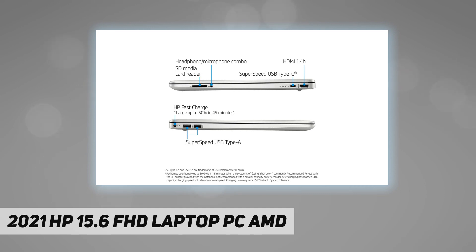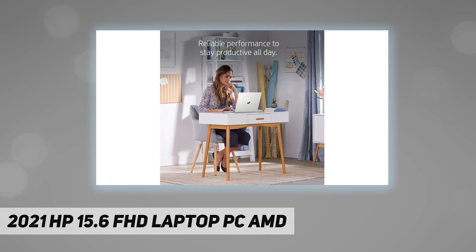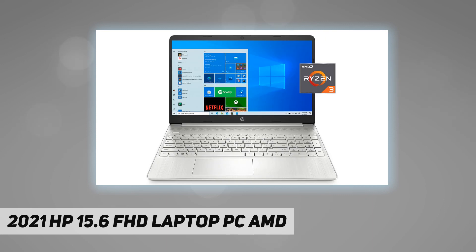Display: 15.6 inch diagonal FHD micro-edge BrightView 220 nits, 45% NTSC. Processor: AMD Ryzen 3 3250U dual-core. Memory: upgrade to 8 gigabytes DDR4. Storage: upgrade to 128 gigabytes SSD. Graphics: AMD Radeon graphics. Communications: Realtek RTL 8821C.